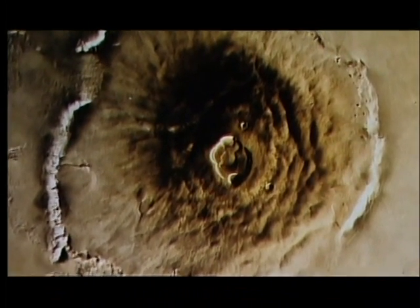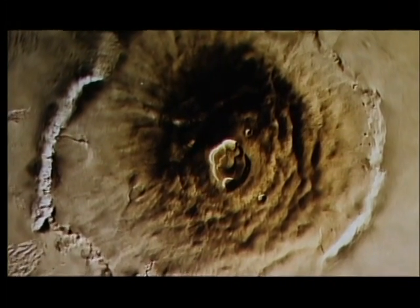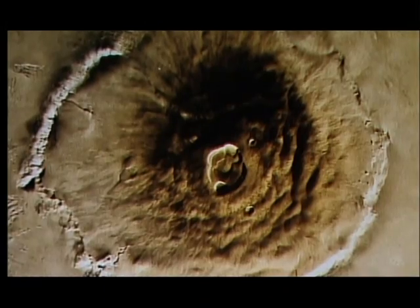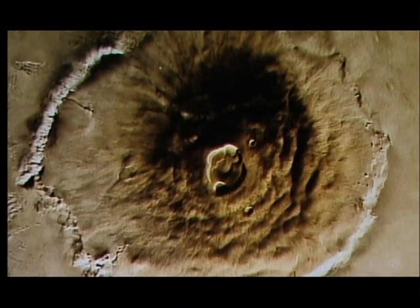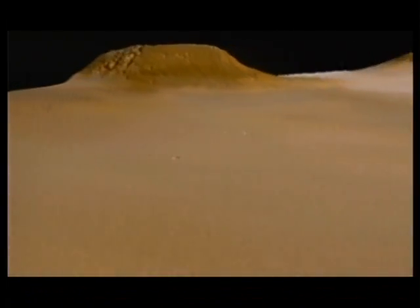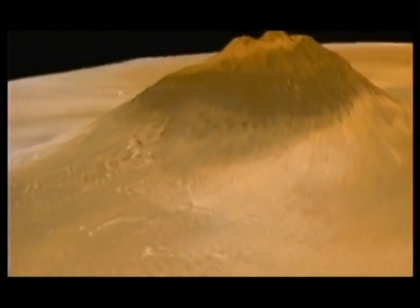When the first spacecraft flew past Mars, the evidence for volcanic activity was unequivocal. Images beamed back revealed structures very similar to those scientists could see on Earth. These cones are thought to be dead now, but the evidence of an active past is everywhere. Mars boasts the largest volcanoes in the solar system.